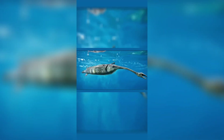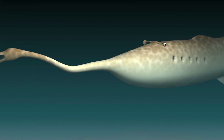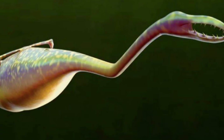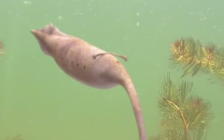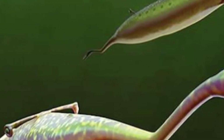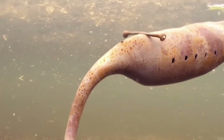In 1955, a fossil hunter in Illinois dug up something that shouldn't exist. A creature with eye stalks like a hammerhead shark, a claw-tipped proboscis, and a body that breaks every rule of evolution. Scientists have been fighting about it for 60 years. Some say it's a fish. Others say that's impossible. And in 2020, new evidence proved both sides might be completely wrong. This is the Tully monster — the fossil that science still can't explain.